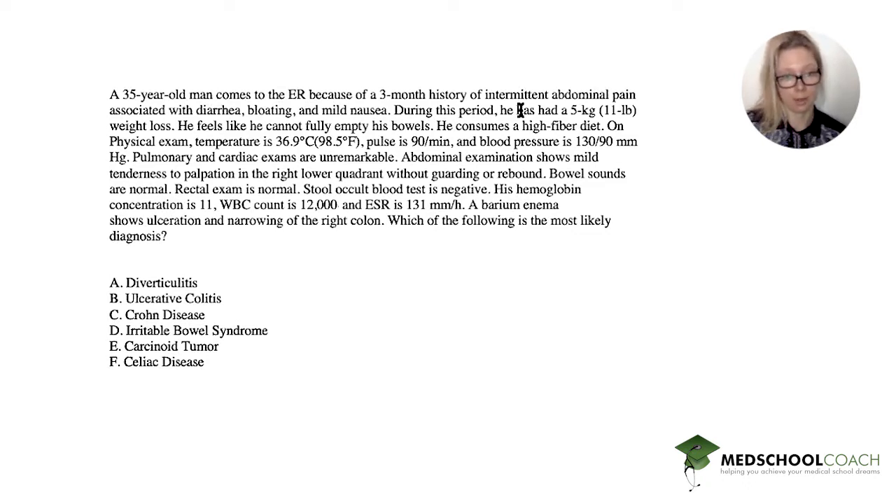During this period he has had an 11-pound weight loss. It feels like he cannot fully empty his bowels. He consumes a high-fiber diet. On physical exam, temperature is 98.5°F, pulse is 90, and blood pressure is 130/90. Pulmonary and cardiac exams are totally normal.